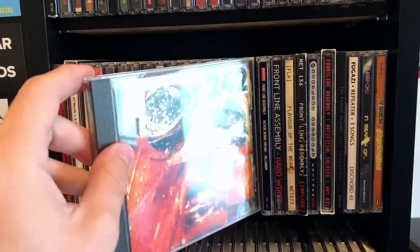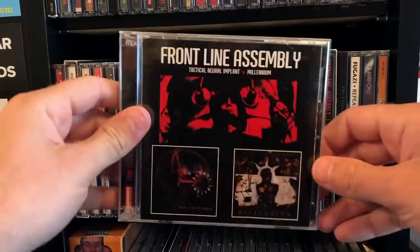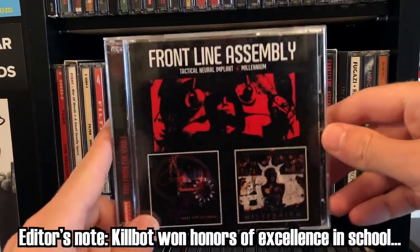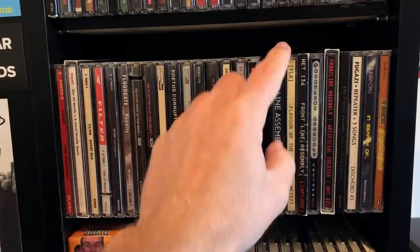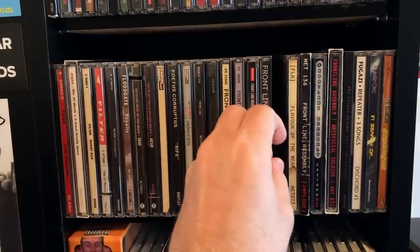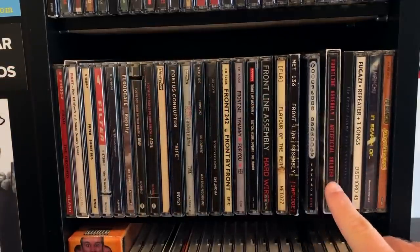Hard to beat Front 242 — Tyranny for You. Frontline Assembly — Millennium and Tactical Neural Implant. Two excellent albums by a classic industrial band from Vancouver. Hardwired is my personal favorite of theirs. I'm hopefully going to be seeing them in Richmond next month.